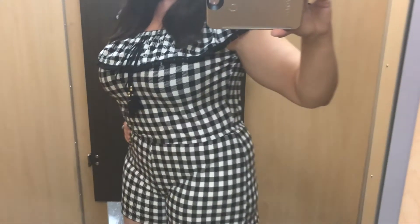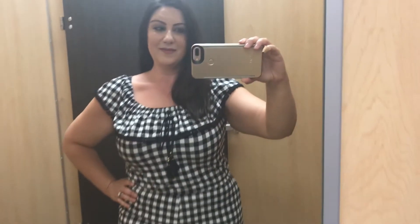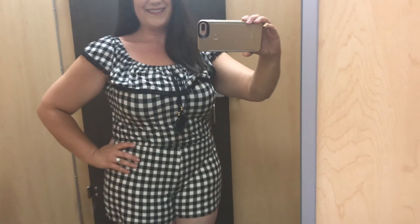I didn't shave my legs because I didn't know I was going to the store, sorry about that! But isn't this adorable? Look at the checks in this — I love the tie at the top. You can wear it off-shoulder or on the shoulders, and it has a little elastic at the waist. I think it would look really cute with a belt, but I love that the elastic is built in. This was probably one of my favorite pieces — just fantastic.